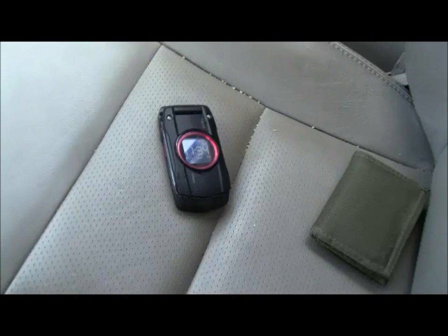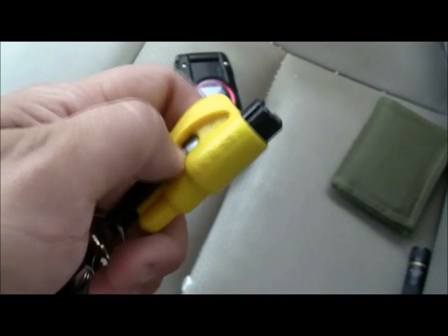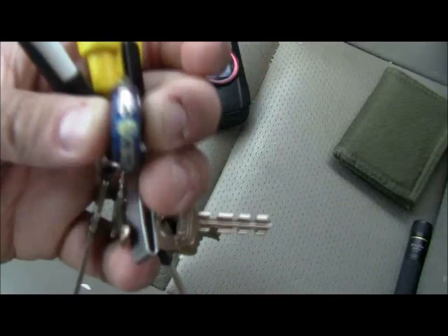In my right pocket I got my keys — standard keys, well, kind of. I got this little rescue me tool: window punch, seat belt cutter. Got a little homemade ink pen, some tweezers, this little Swiss light, and just my keys — truck keys, house keys, whatever.